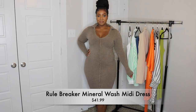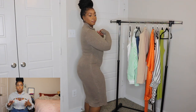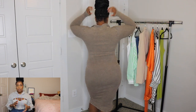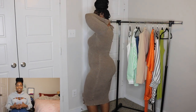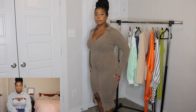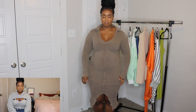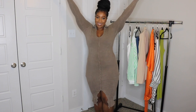The last dress we have is the Rule Breaker Mineral Wash Midi Dress in the color Mocha. I give this 100 out of 10 — this was my favorite dress. I love this style of dress and have so many midi length dresses, but this one had a different feel and look to it. It looks sort of like acid washed. The material was so stretchy, and this is actually perfect for spring because it's not a thin material but it's breathable, which we love.